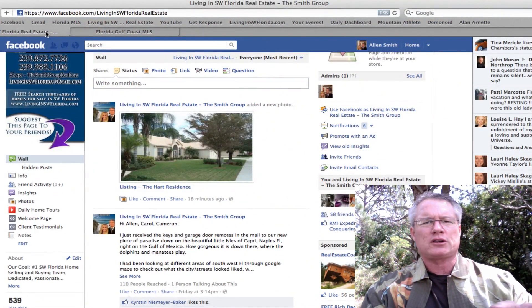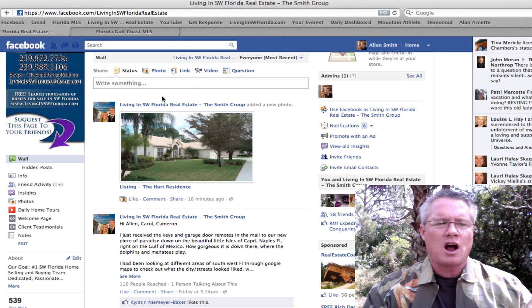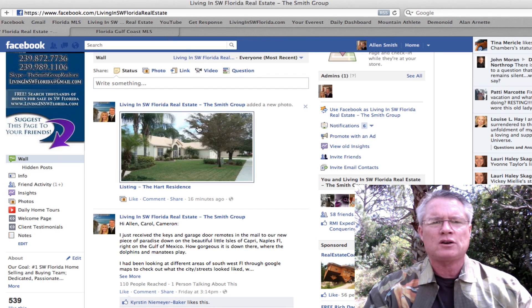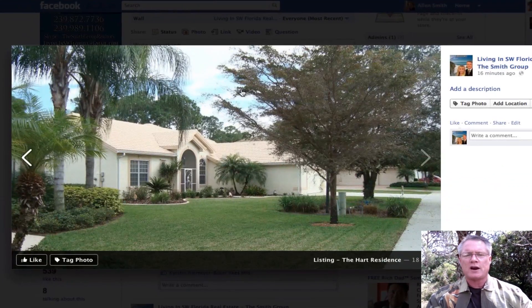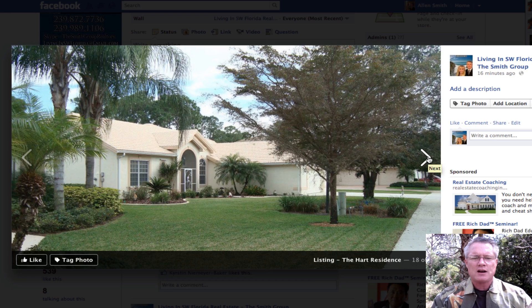I'm going to show you more pictures on our Facebook page at livinginswflorida.com. You can click on the photos button or I've just posted the new photos right here — so I'm going to click through these great photos. Here's a super picture of the outside of the home.